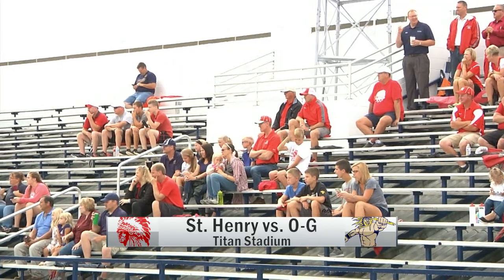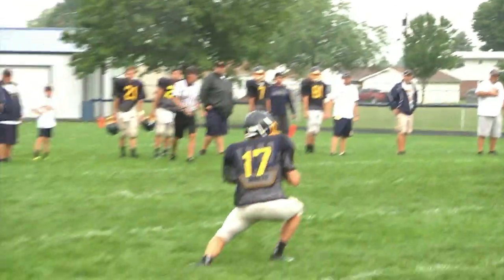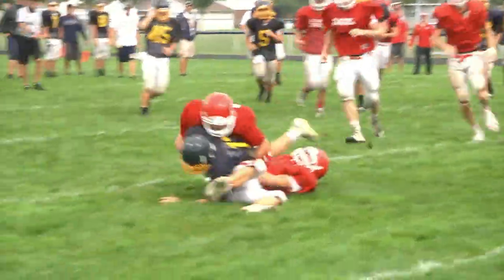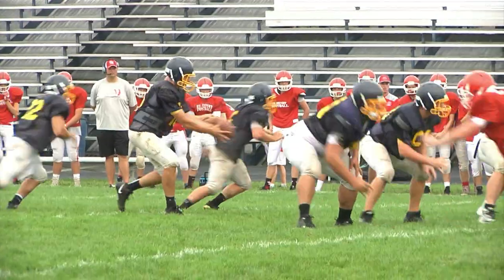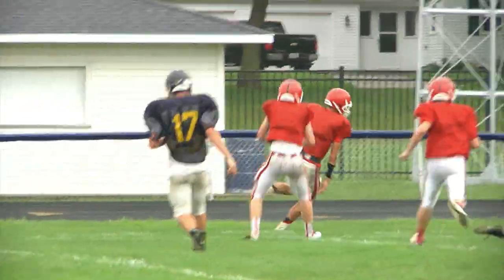After a 30-minute lightning delay, we get back into action. The Titan quarterback Jeremy Leopold connects with Jared Beach — nice pickup — but the Titans would punt. OG gets it back. St. Henry with good secondary defense here, knocking it away. Good pass breakup.